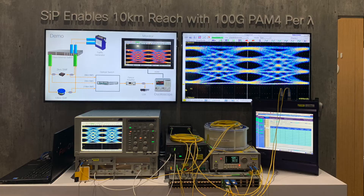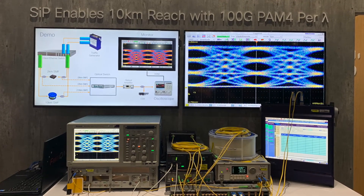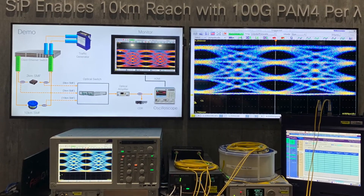We have here a demonstration of Cisco's internally developed silicon photonics technology. What we're showing on the monitor is an eye diagram showing the transmitter eye quality. It's doing PAM4 modulation at 100 gigabit data rate over a single wavelength. The eye diagram is so clean and the transmitter is so good that even after 10 kilometers of propagation through SMF, there's no signal degradation.